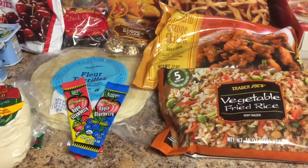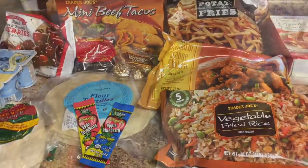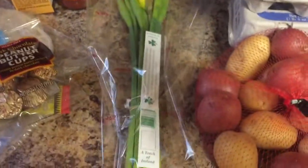At Trader Joe's I spent about $45. I forgot to show you guys these daffodils I got at Trader Joe's — they have the best prices on flowers. I think these were like $1.49.